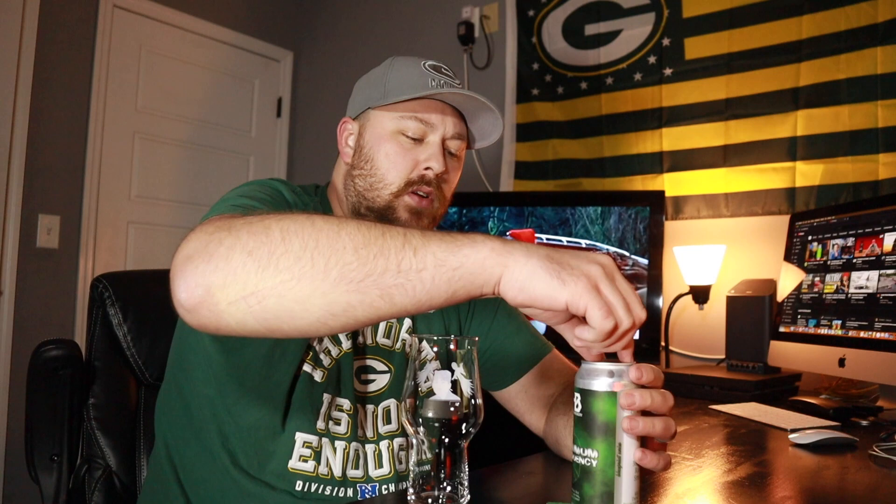Let's see what it says on Untappd. Hazy IPA brewed with the same hops I just mentioned. It says all Mosaic on the first dry hop, blend of Galaxy, Strata, and Mosaic on the second dry hop. Tropical fruit, slightly dank quality with a hint of bitterness. This is getting a 4.02 on Untappd, so pretty solid stuff.